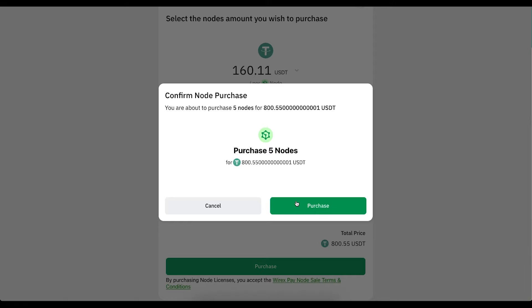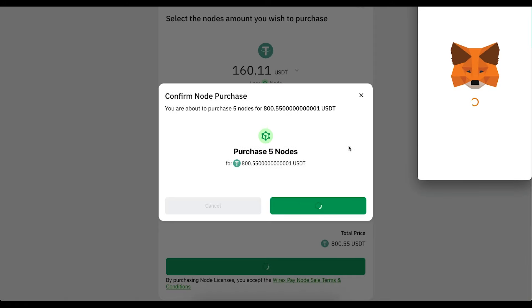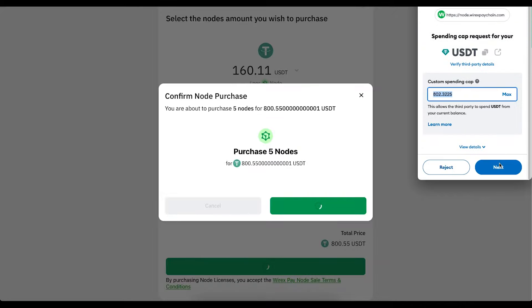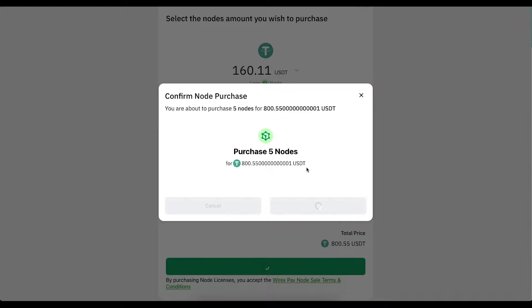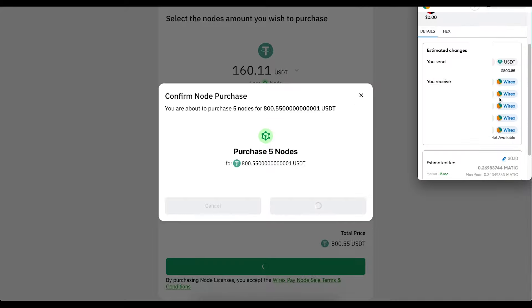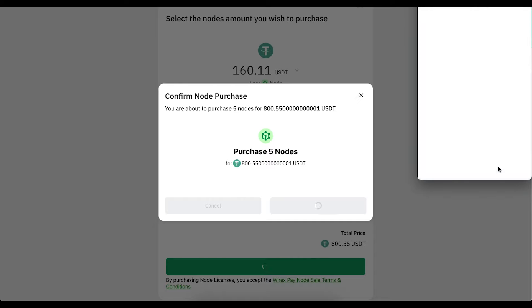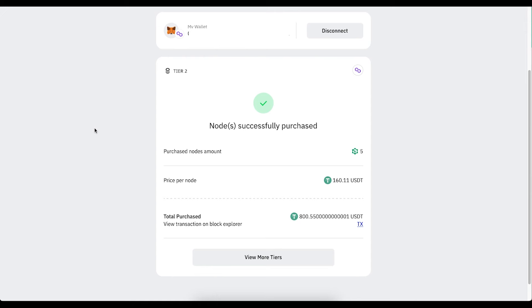Once you've got all that you need, you're going to click purchase. It's going to ask you for your spending cap — this is annoying unfortunately and it's something that has to be done — but you're going to put the spending cap, go next, and approve. You're going to wait again, and now you've got the five nodes or however many you want to purchase. You're going to click confirm, and that's it. The nodes have been purchased and that will be recorded in your account.